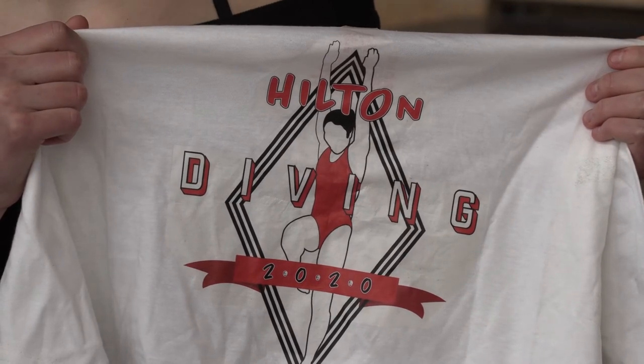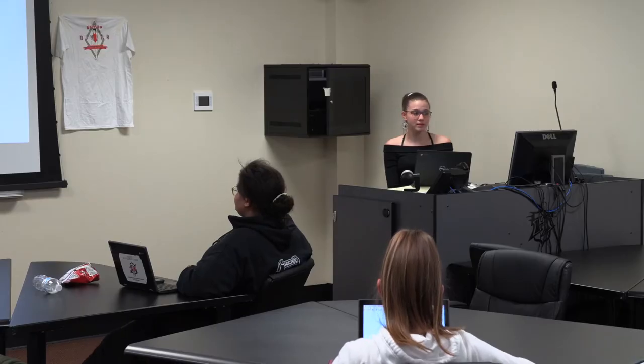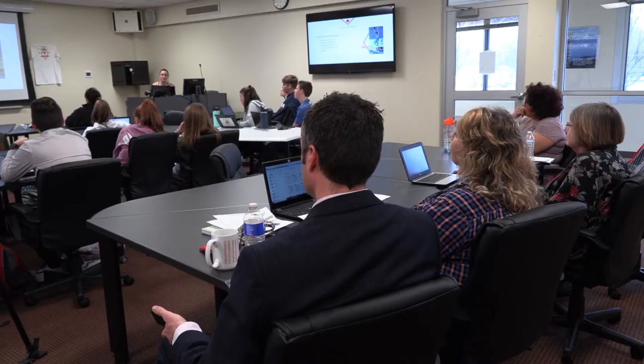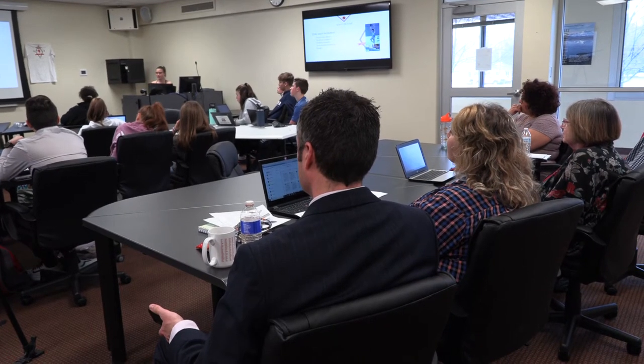I decided to design a logo for the Hilton Dive team because I felt like our team — we are four girls — and we kind of get lumped in with the swim team all the time, so it would be fun to have our own little logo. I worked over the course of these months to design a logo to put on a t-shirt for us.